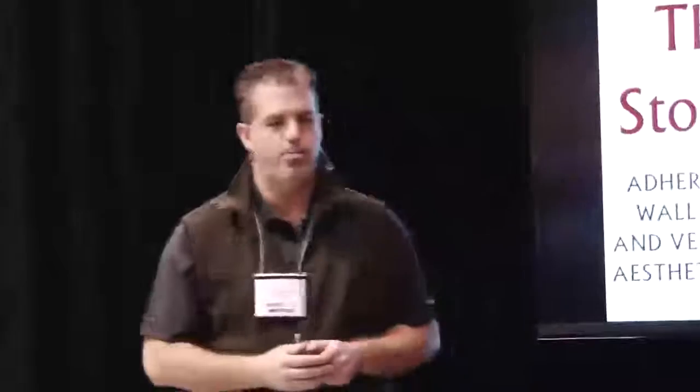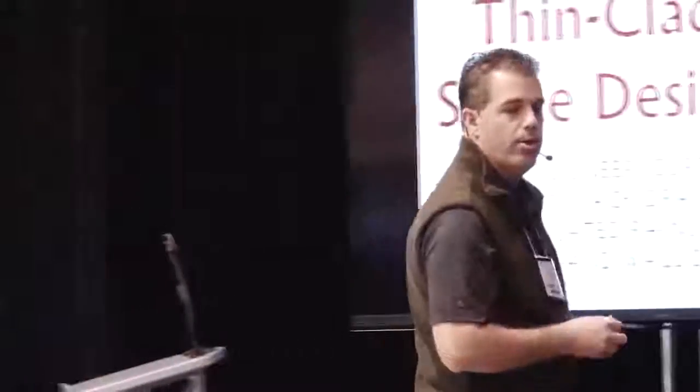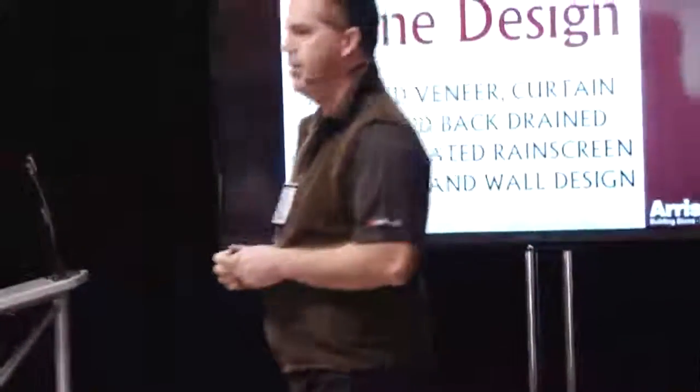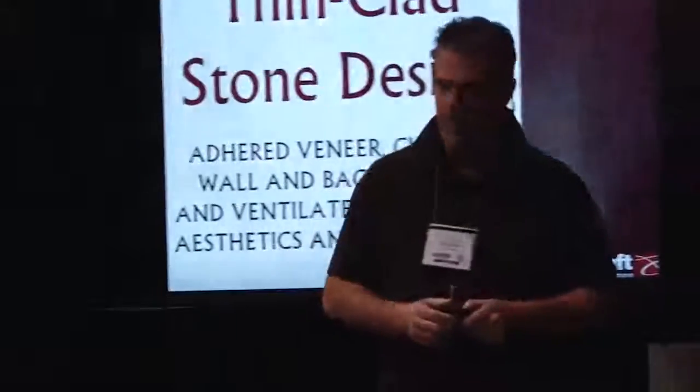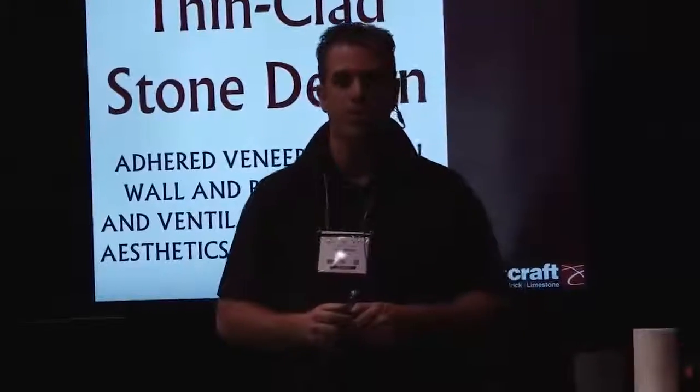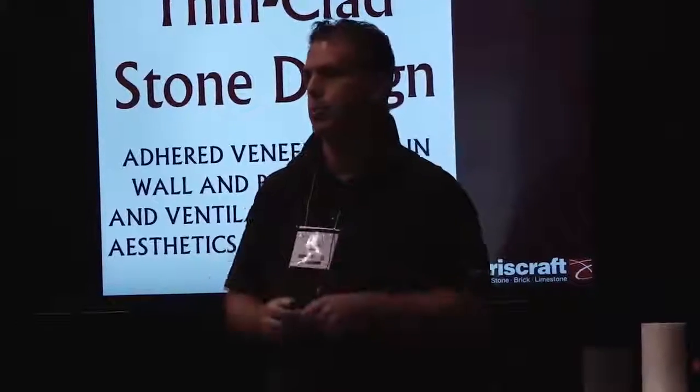Thank you very much for joining us today. I hope you're enjoying the show. My name is Craig Swerzon, and I'm with a company called Aircraft International. I'm joined today by Brian Lloyd, our on-staff mason, who we send all over North America to do training and teach masons on-site how to install our materials and new systems that we're bringing to market, and that's what we're going to talk about today.